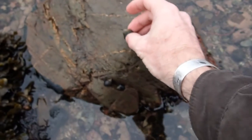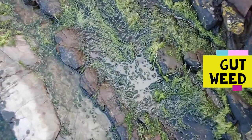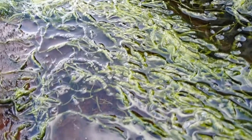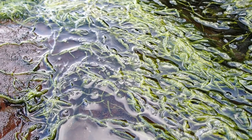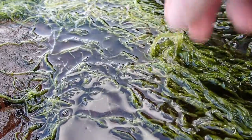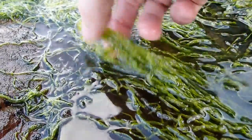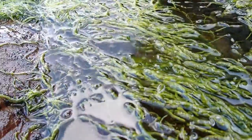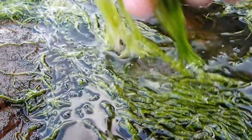Here we have a common seaweed of upper shore rock pools — this is gutweed. Gutweed is one of the Ulva species, which are quite hard to distinguish to species level, but gutweed is quite characteristic. It has long unbranched filaments which are air-filled, looking like the human gut or intestines, and you'll find these floating straggled across the surface of upper shore rock pools. It's one of the Ulva species you can distinguish down to species level.